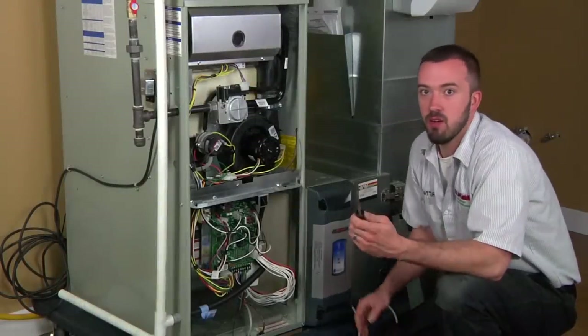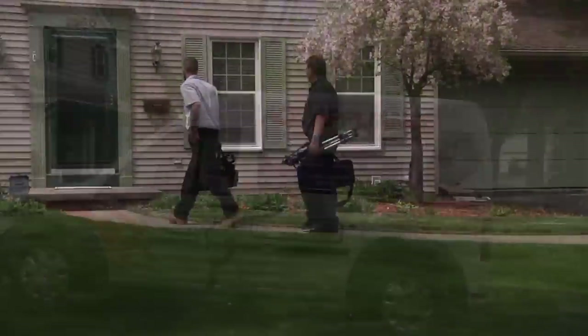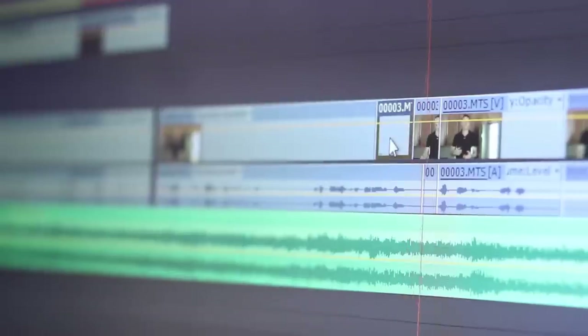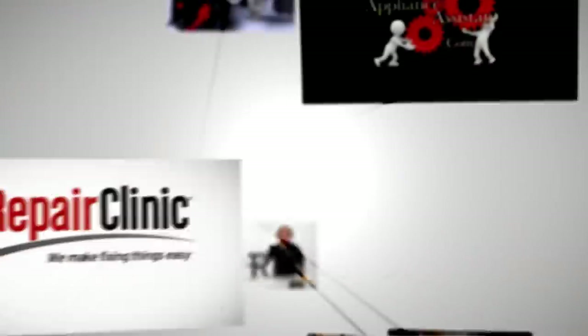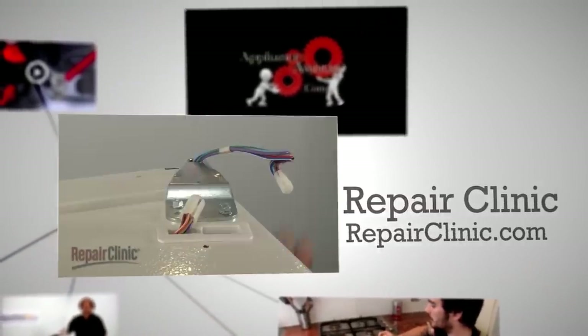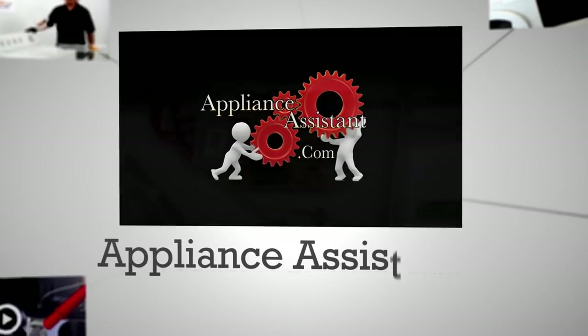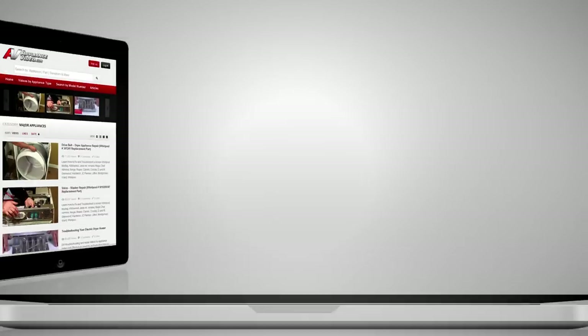From our professional repair videos filmed in our studio to the on-the-road videos that take you inside a real customer's home, ApplianceVideo.com continues to grow as we host new videos weekly. In addition, we've scanned the web for the best quality repair videos produced by other professionals in the industry, so you can have the repair help you need at your fingertips.